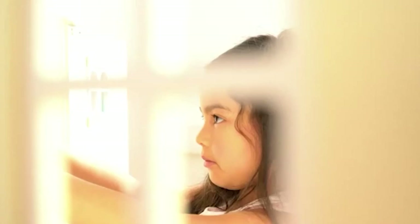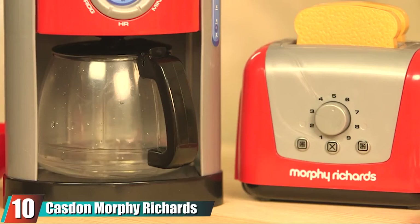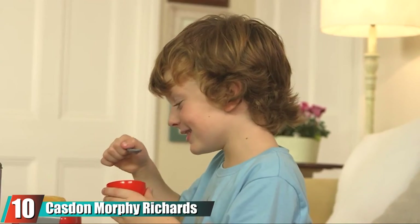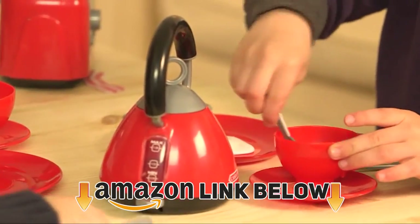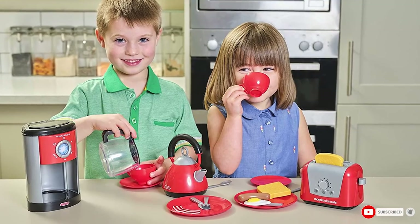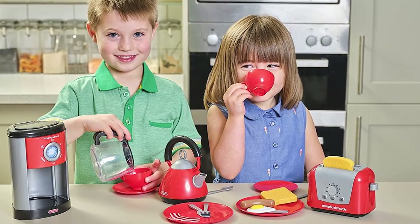The wooden handles make it nice to pick up and carry around. Finally, the number ten position is dominated by the Casdon Morphy Richards Kitchen Set — a starter set for budding little cooks containing a scaled-down Morphy Richards toaster, coffee maker, and kettle, plus two plates, two cups and saucers, two sets of cutlery, and plastic slices of toast, eggs, and sausages.